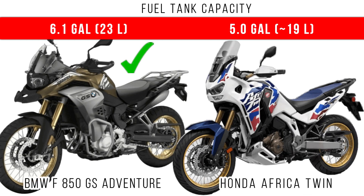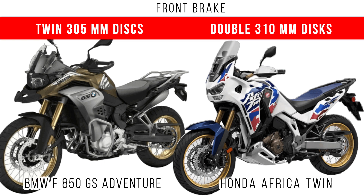Coming to fuel tank capacity, more capacity is for the BMW — it comes with a 6.1 gallon tank capacity. But around 5 gallons is the tank capacity of the Africa Twin.